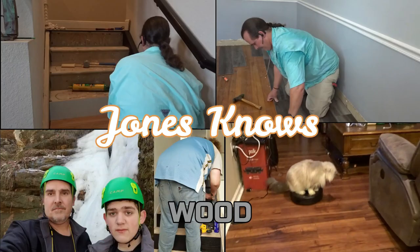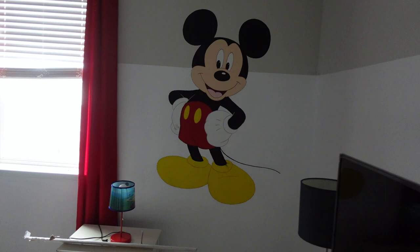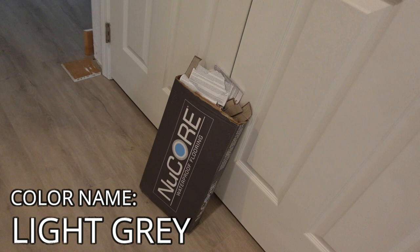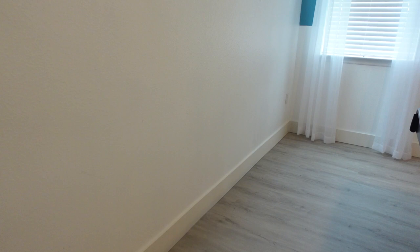So without any further ado, let's hit it. We are in Orlando, Florida — technically we're in Kissimmee, just outside of Orlando, right down the street from Mickey Mouse and Disney World here. We are doing some of my favorite Nucor vinyl. I like this vinyl so much, I got some for my own house as well. We've done a little over 3,000 feet with stairs. It's a Disney-themed Airbnb that we're installing the flooring in today.